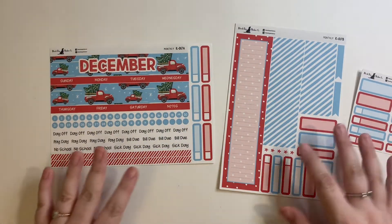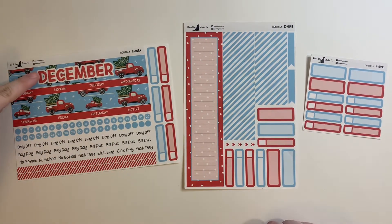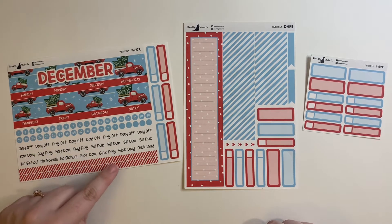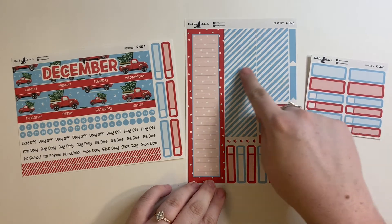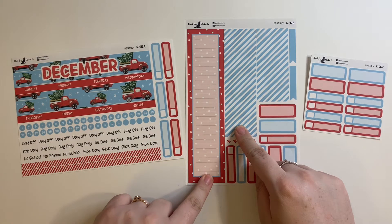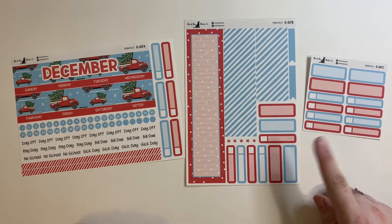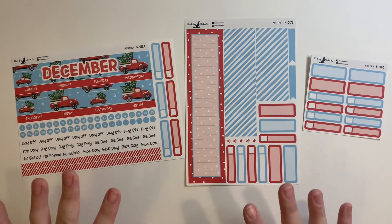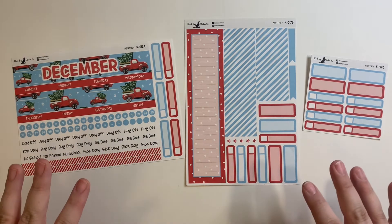I picked up the full monthly kit. I have the headers, the date dots, all the script stickers, some washi, appointment labels, thick washi to cover the days that aren't being used, a long strip that goes over the sidebar, and extra appointment labels and boxes. I'm so excited to use this kit — that video will be coming up very soon, going live on Monday, November 30th.